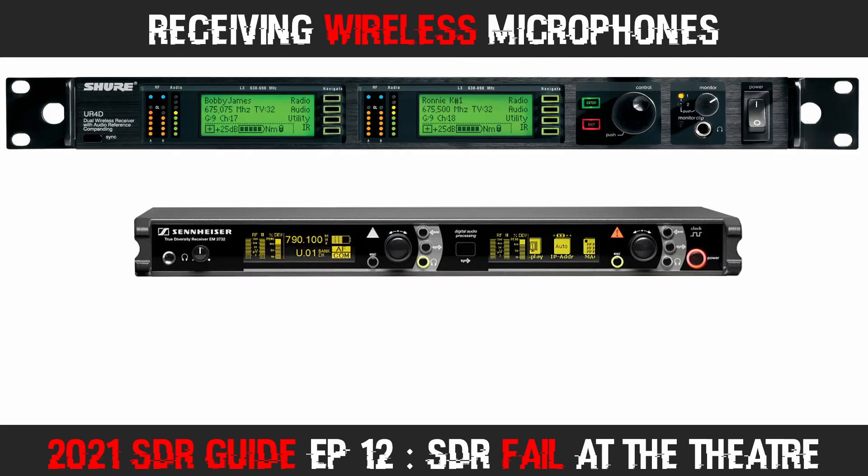The displays on both these units indicate the frequency in use, and they also indicate the manufacturer's group and channel assignments. The Shure receivers are on group 9, with the first receiver monitoring channel 17 and the second channel 18. The Sennheiser unit is on frequency 790.1 MHz, stored in the receiver as channel 1 in the user bank. The AKG unit also displays group and channel codes in addition to the frequencies.